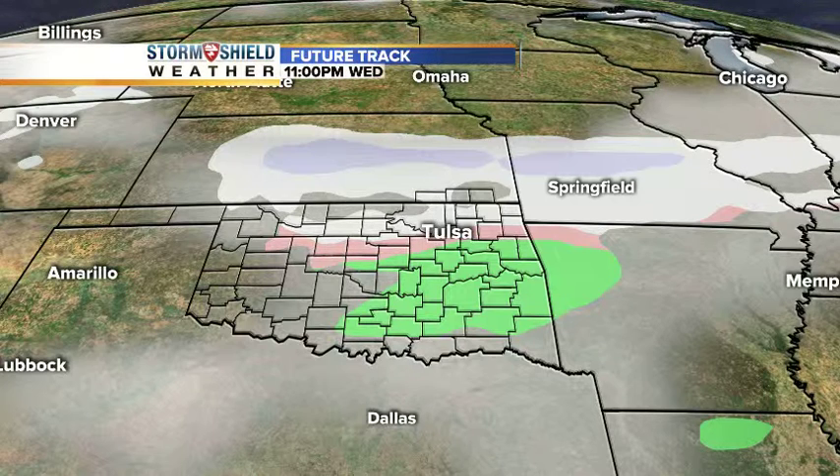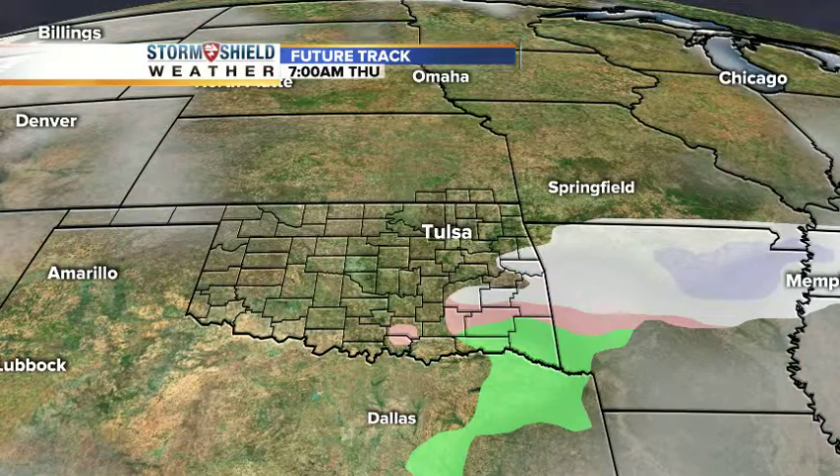We really don't have a significant storm of any kind to produce heavy amounts of snow or really heavy precipitation whatsoever. So whatever does fall is going to be light — whether it's rain, whether it's maybe some sleet pellets, maybe even some light snow. The accumulation is zero in most areas, maybe a little bit off to the north. We want to watch it because the temps will be below freezing, so any precip we do get Wednesday night and Thursday would stick.